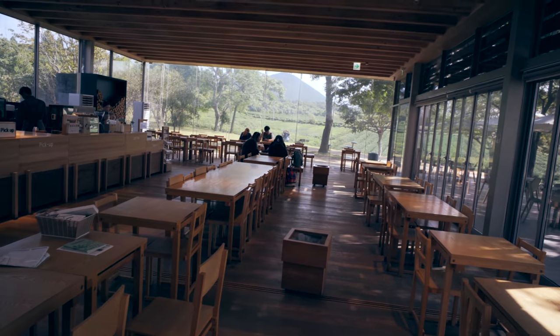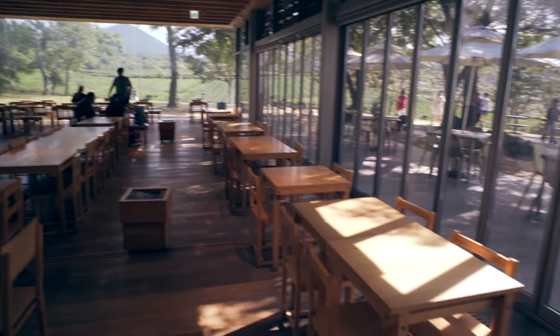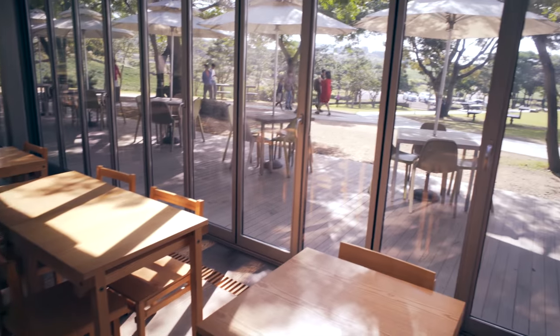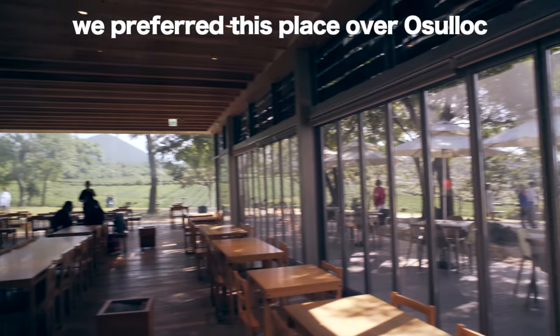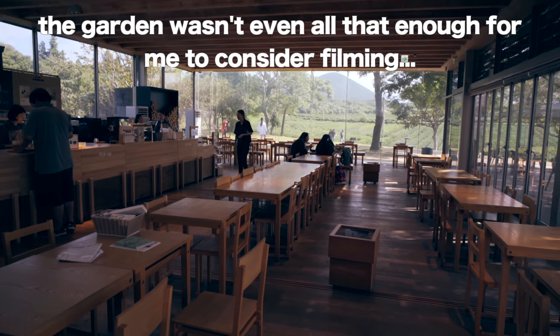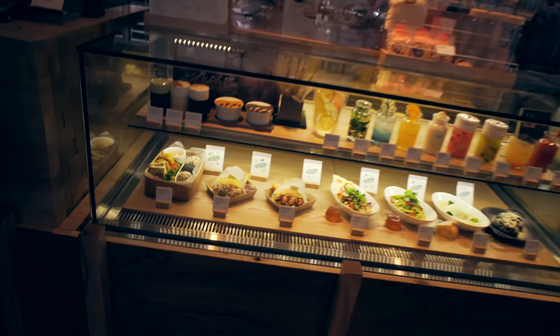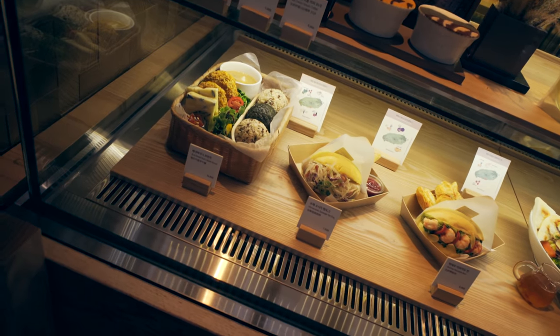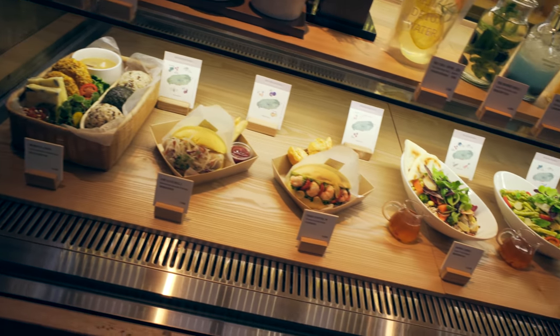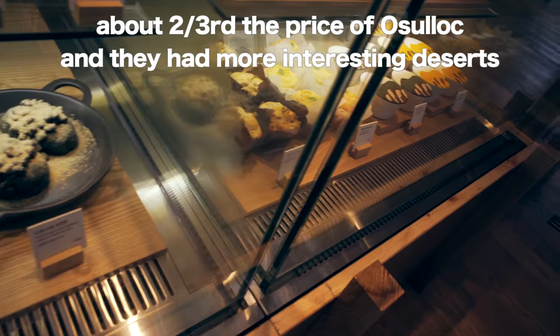There's tea. And then you got this cafe area with the tea fields. Actually, I like this view of the tea fields more than Osolok — they just had a garden there, a nice long thing. Whereas the Innisfree House has a view of the tea fields. Another thing we noticed though is I'm not going to say that this is budget friendly, but the food and the desserts they have here seem far more interesting than Osolok.